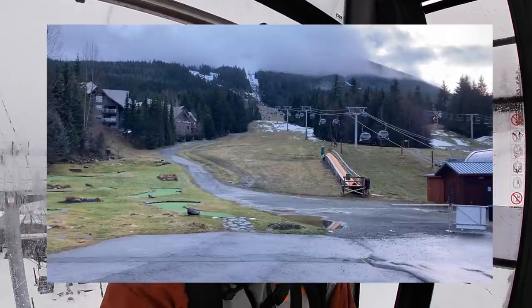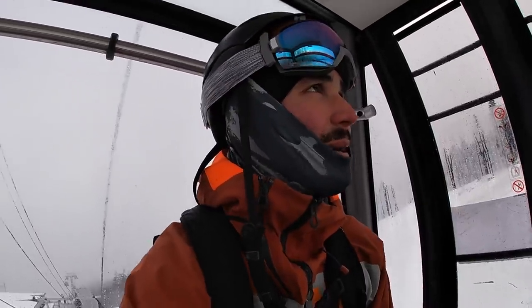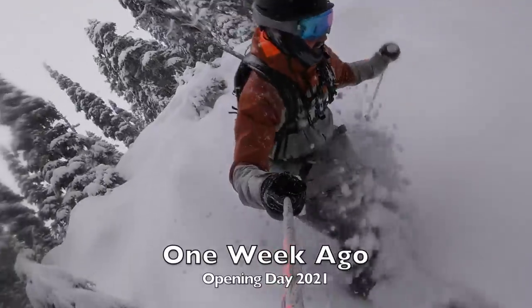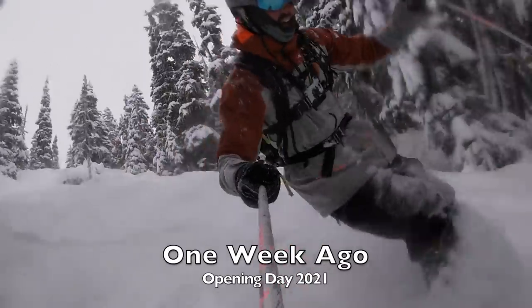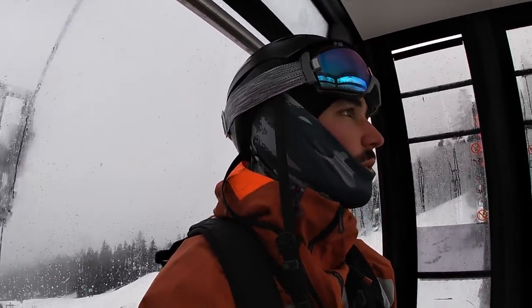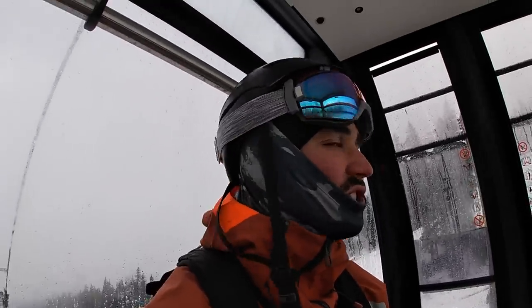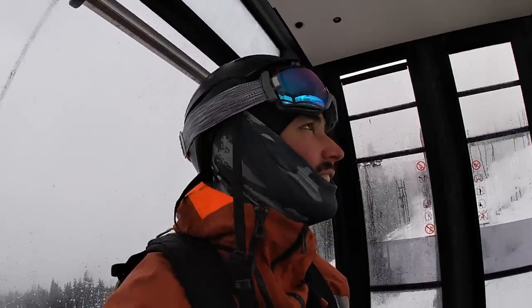Welcome to the first episode of Where's the Snow? I'm your host James, and I'm going to show you Whistler Mountain and Blackholm Mountain and show you what happened to the snow over this last week. Opening day was a banger — it was super sweet, there was so much snow. Unfortunately, this recent storm cycle was all rain in the lower reaches of the mountain, so it's pretty nasty. I'm going to ski around today and show you just how nasty it is.